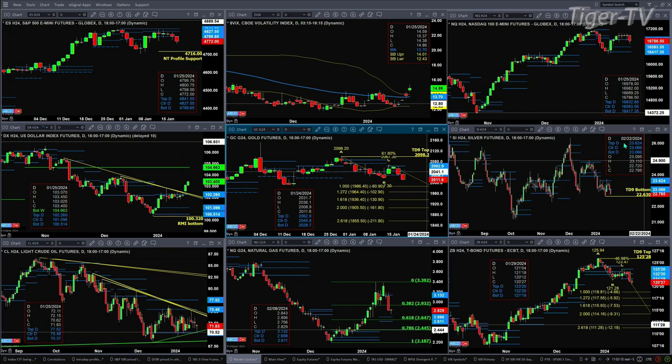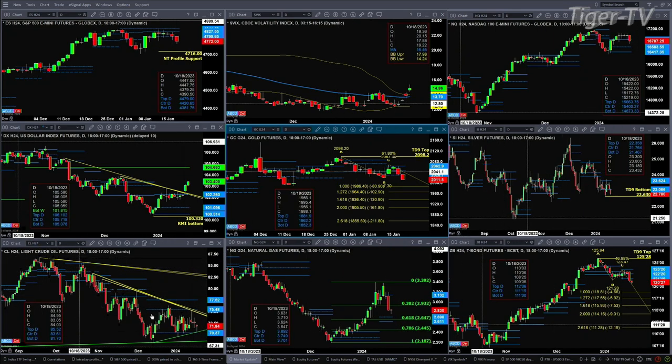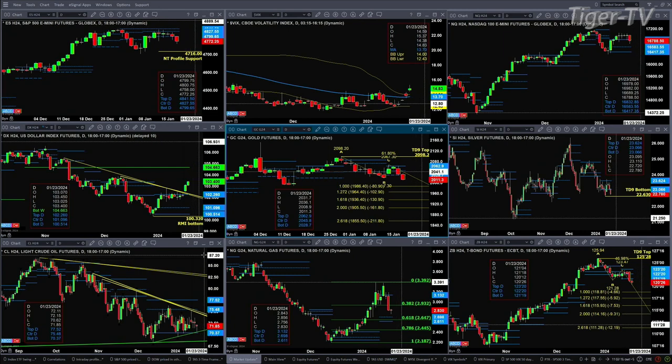With regard to light crude, it just moved over into the March contract. We have some new profile levels: support is down at 70.37, resistance is between 75.48 and 77.52. Price is still trading between descending and rising price trend lines.